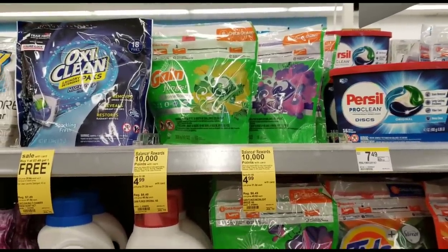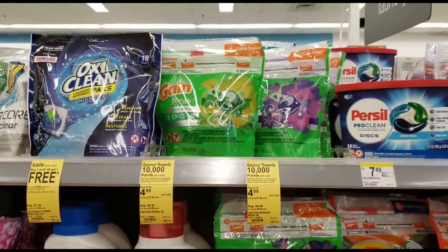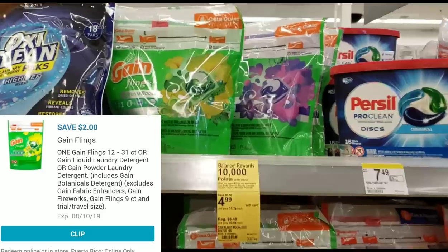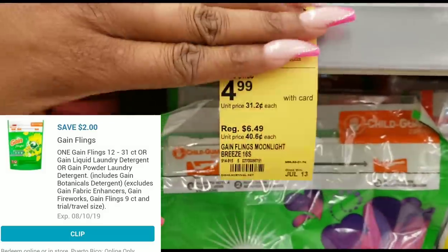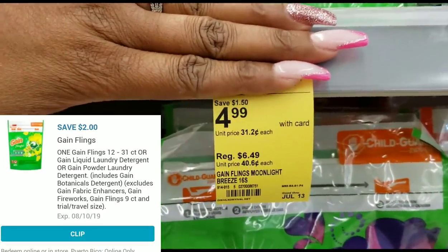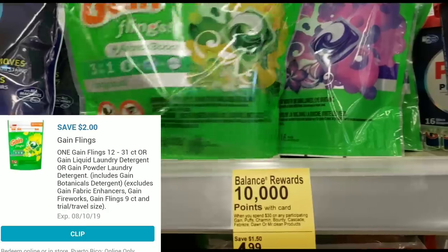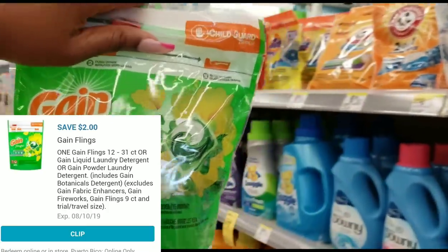The next item we're going to get is the Gain Flings. They're on sale this week for $4.99 and we are going to select that two dollar off digital coupon on our Walgreens app. Go ahead and get one pack of Gain Flings — I'm going to get the 16 count. Make sure you clip that two dollar off Gain digital coupon.